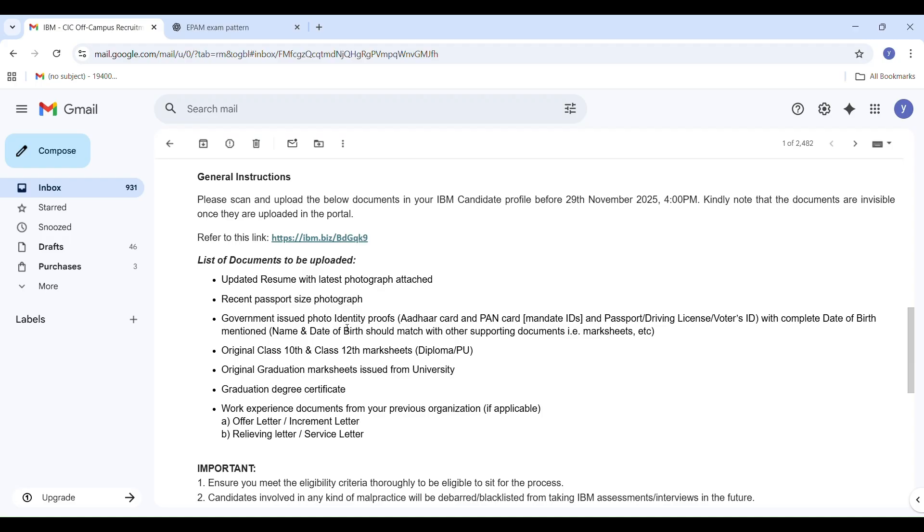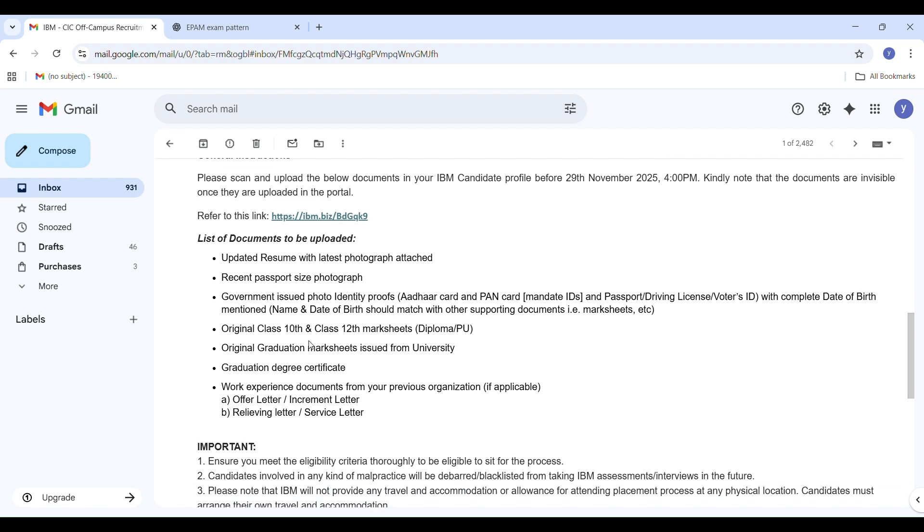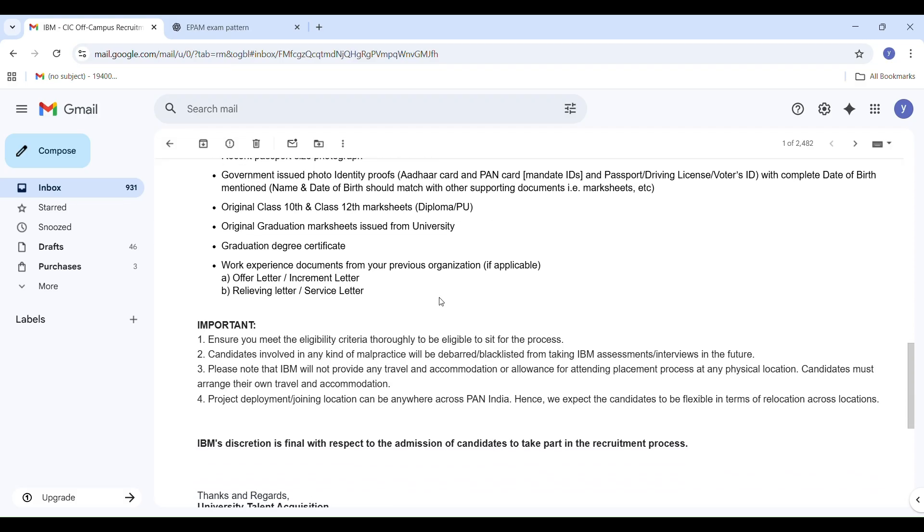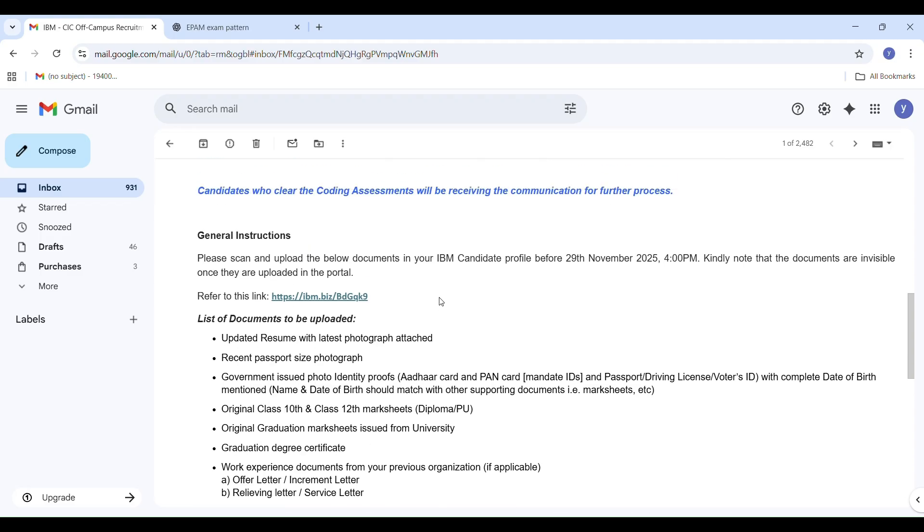IBM clearly mentioned that any malpractices will lead to disqualification — such as switching tabs or browsers, copy-paste, moving out of the webcam frame, having another person visible, or using screen sharing apps. They are using AI proctoring, so any suspicious activity will be flagged. IBM recruiters will verify all this evidence before the final decision.